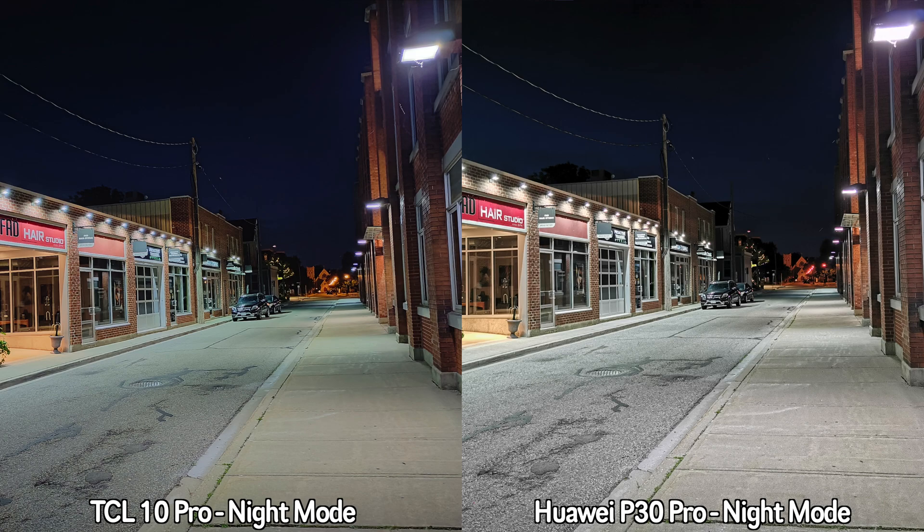Continuing from the same spot, this is the 4K 30 frames-per-second recording between these two devices. We'll walk up by the water, pan up slowly, then pan right and left, and walk straight for a bit. This is how 4K 30fps recording looks between the TCL 10 Pro and the Huawei P30 Pro — both devices also get image stabilization at this resolution.